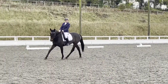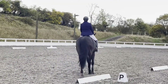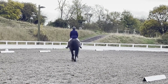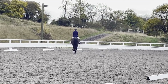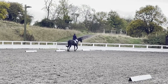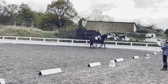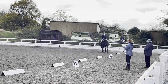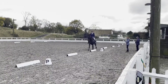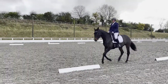C, H, working trot. C, working canter right. N, B, F, changing the medium canter strides. C, working canter. A, circle right, 20 meters. C, working.